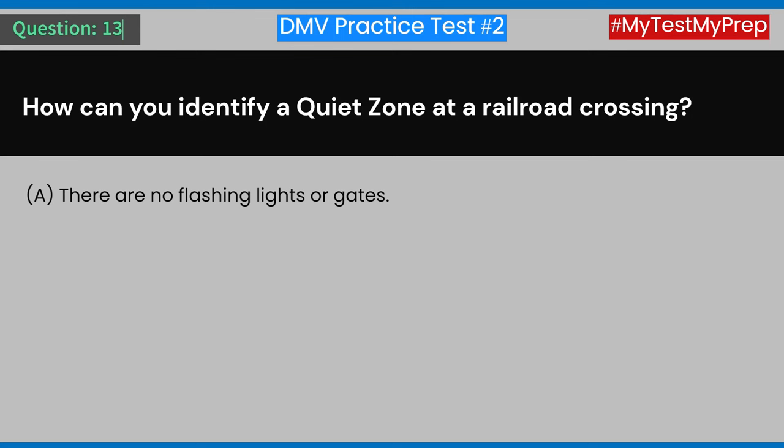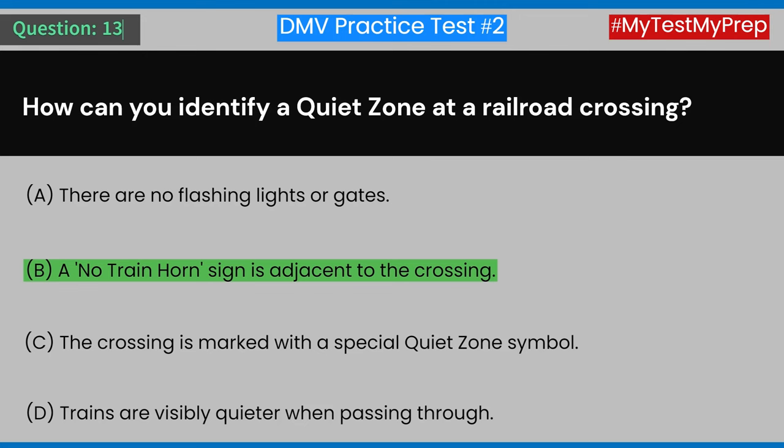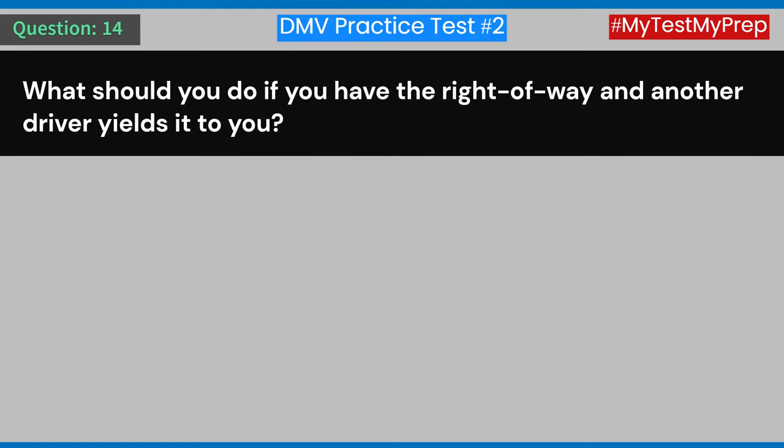Question 13: How can you identify a quiet zone at a railroad crossing? A) There are no flashing lights or gates. B) A no train horn sign is adjacent to the crossing. C) The crossing is marked with a special quiet zone symbol. D) Trains are visibly quieter when passing through. Answer: B) A no train horn sign is adjacent to the crossing.